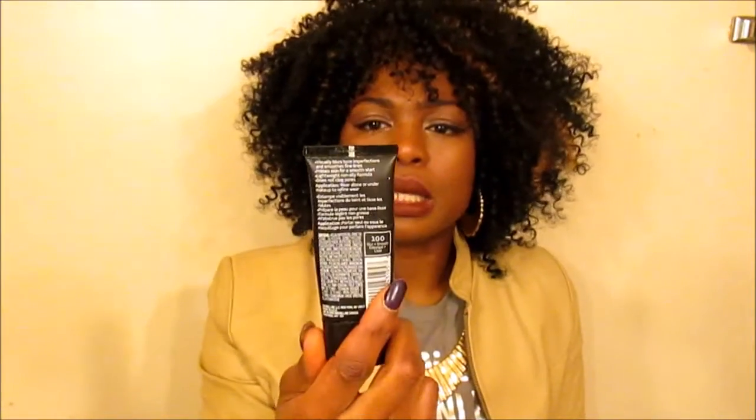My favorite primer is Maybelline's Master Prime. When I started using this the correct way, my foundation didn't crack in my laugh lines and the concealer underneath my eyes wasn't cracking either. I apply it heavily in my T-zone and laugh line area because those are the problem areas. It gives my foundation a matte finish. Love this.